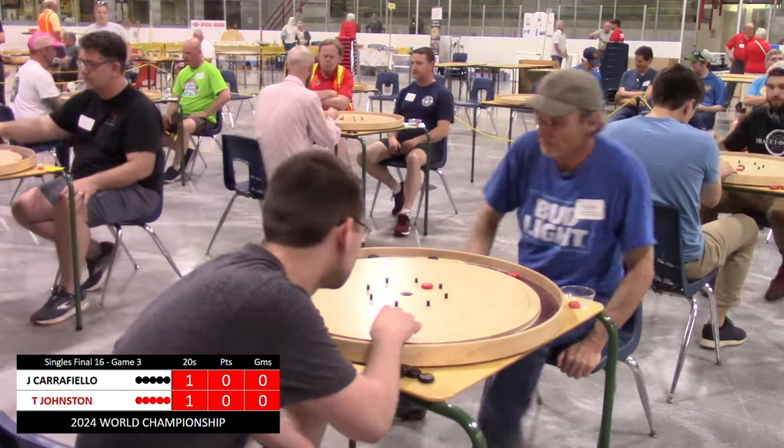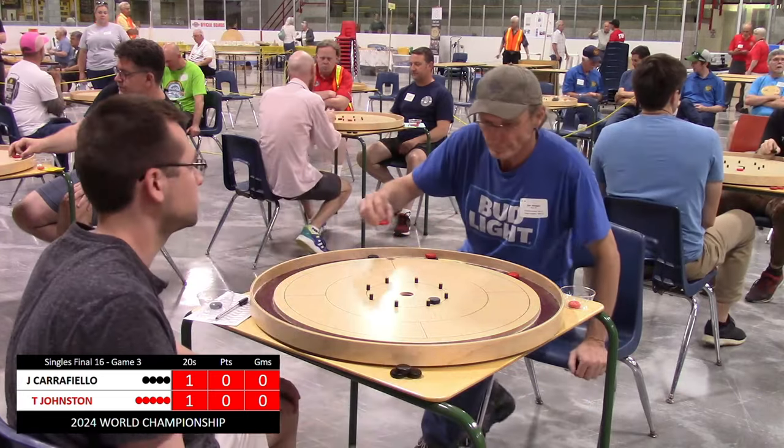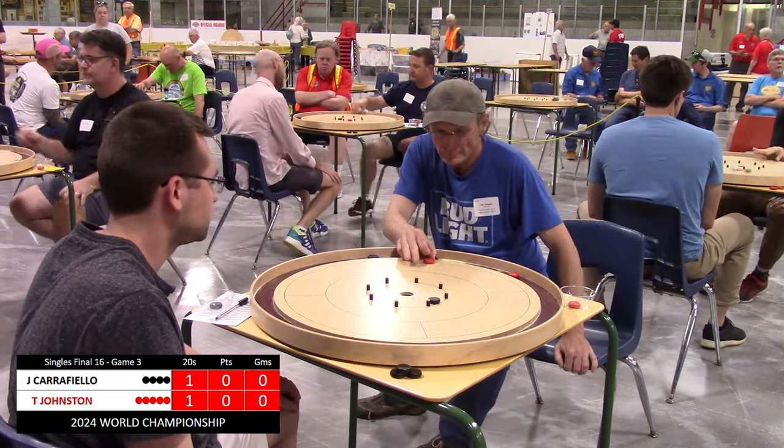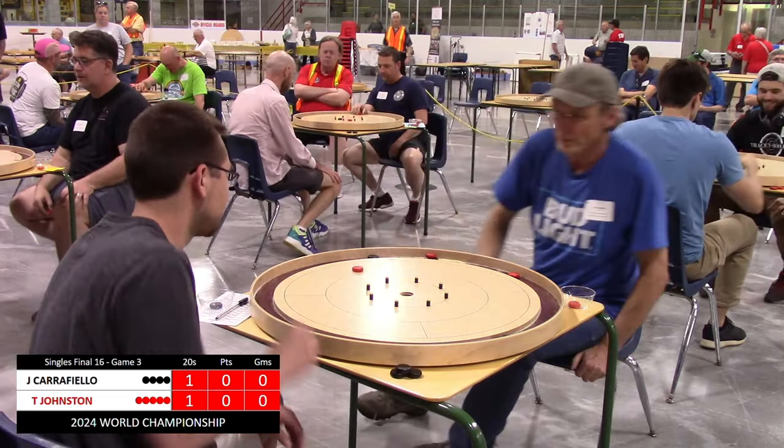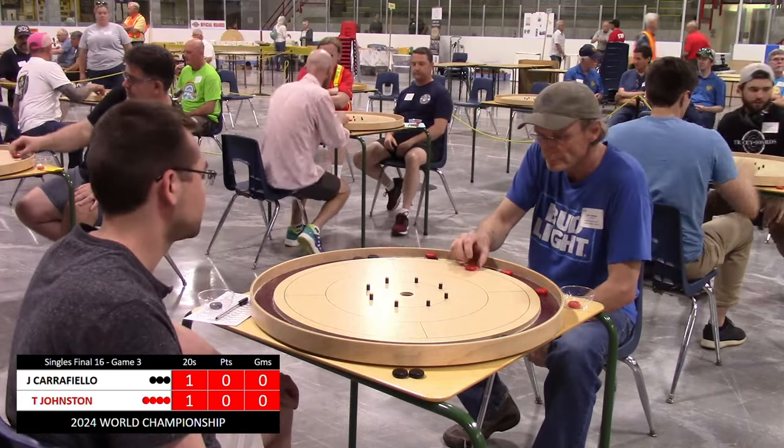He is opting for what we call the Conrad, where he shoots through Hogan's alley trying to leave the disc in a place where his opponent cannot easily score a 20. And then once again he hits a peg, bouncing out to the outside, forcing Carfiello to peel once again.